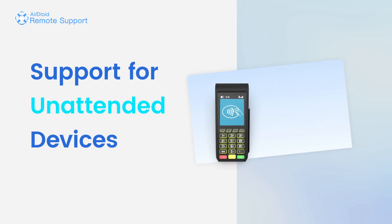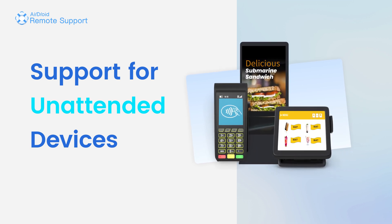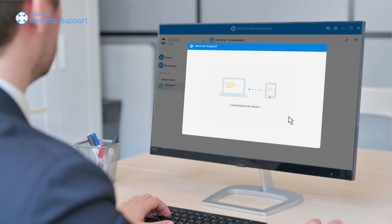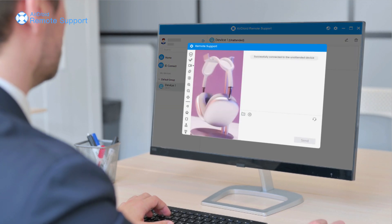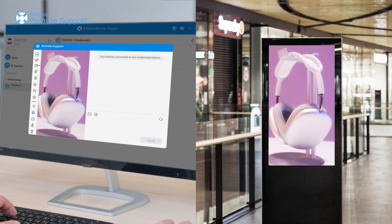The upgrade provides support for unattended devices such as point-of-sale terminals, digital signage, and self-service kiosks at any time and even after hours, thus limiting any downtime and loss in productivity. You can access an endpoint even when there is no end user physically present.